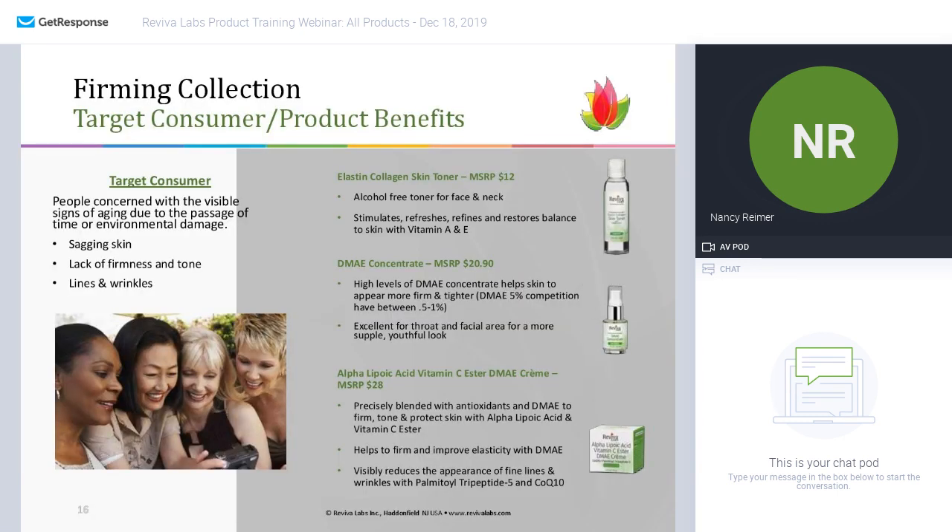Next collection is the firming collection. The target consumer is somebody who is concerned about sagging skin, lack of firmness and tone, and lines and wrinkles. We begin with the elastin collagen toner — alcohol-free — which stimulates, refreshes, and refines, restoring the skin's balance using vitamin E and vitamin A, two powerful antioxidants.